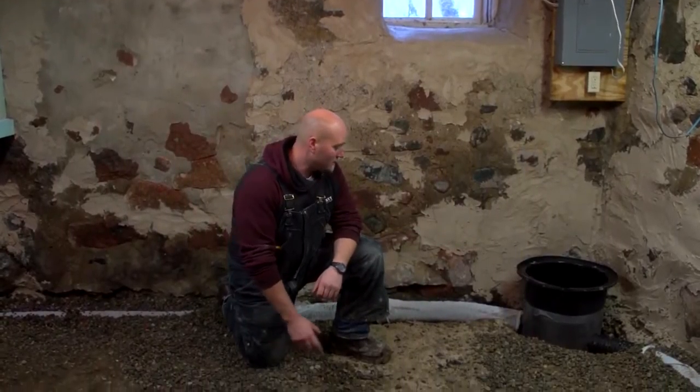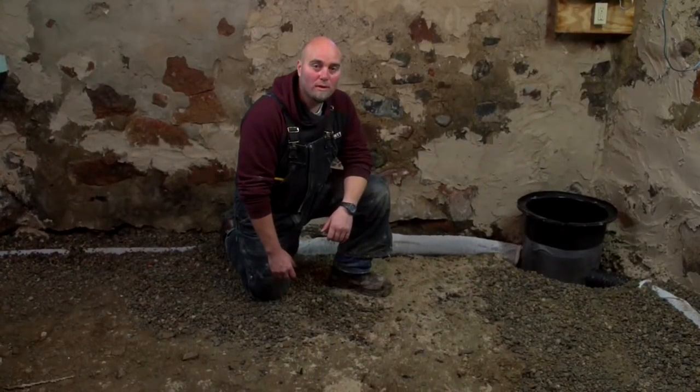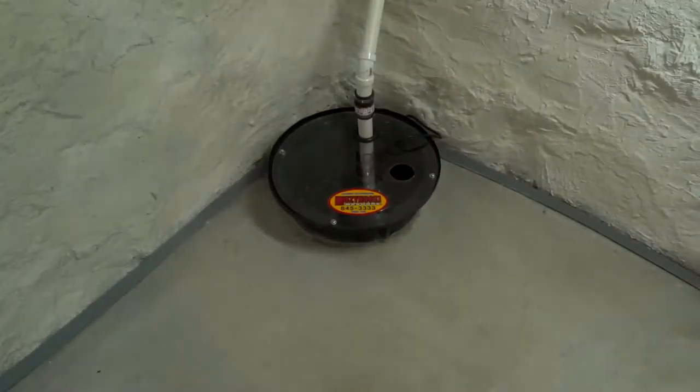We do exactly what the state of Wisconsin requires when you build a home: we put a drain tile system under the slab and along the footing all the way around, running it into a buried, sealed sump pump crock with a sump pump that pipes out outside. As the water rises, it stops at the drain tile level and runs downhill into the sump pump pit and out — the very best way to alleviate under-slab water pressure.